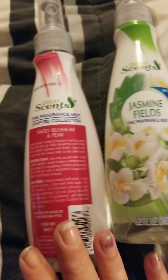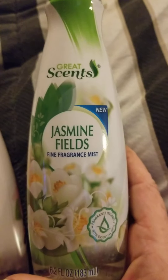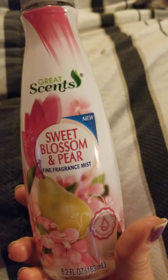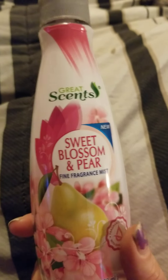And then up next, I was able to find these there, and these are excellent. They have the Great Sense — it's by Great Sense. This one is the Jasmine Field, and the next one is the Sweet Blossom and Pear. These really do smell really good and the smell lasts for a while.